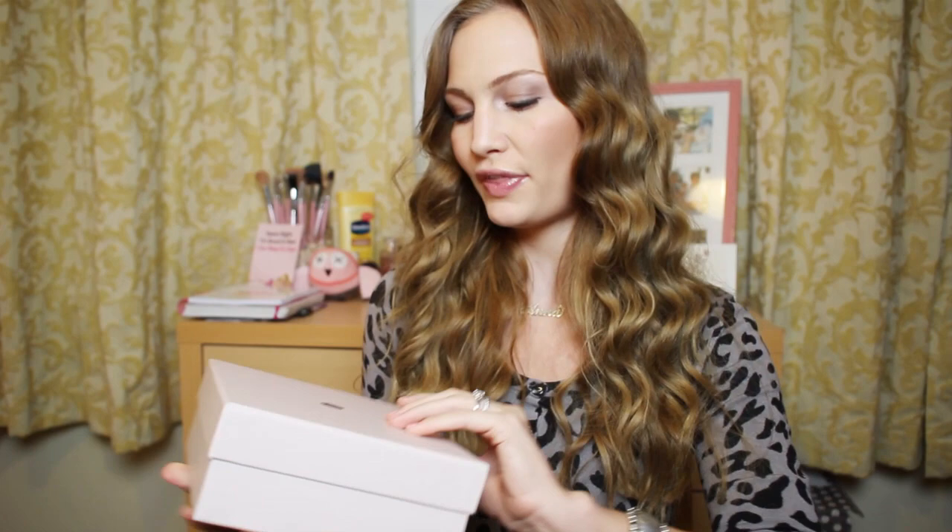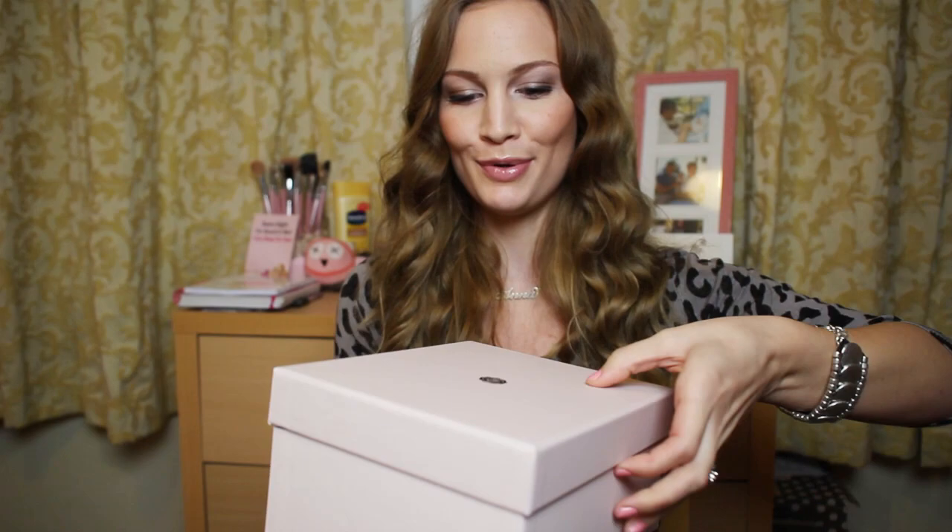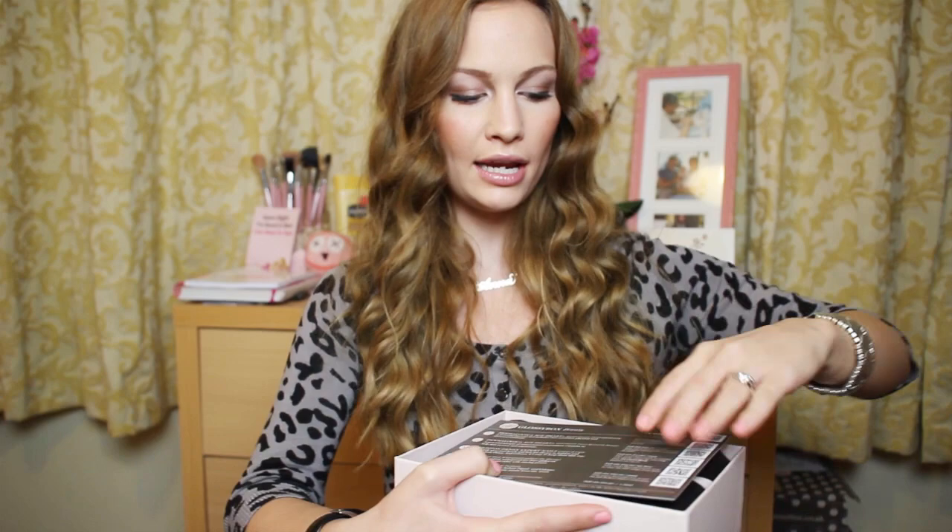It's a really cool idea. This is what the Glossy Box looks like — it comes in this really cute pink box with a crown logo on it. And when I open it up, this is what you find inside. You get a little card and also another card with all the product info.